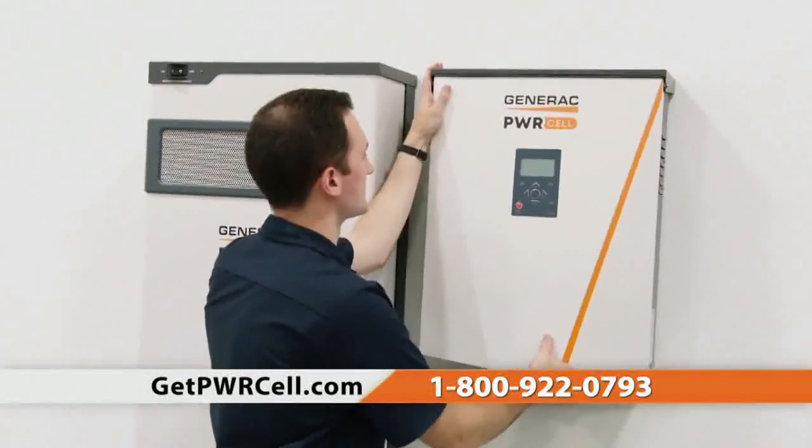It was a simple installation, very neatly installed. It was done very quickly and efficiently. Since installing our power system, we've been experiencing a savings of $1,500 a year.